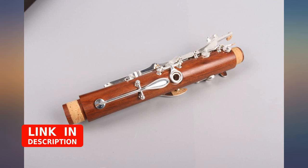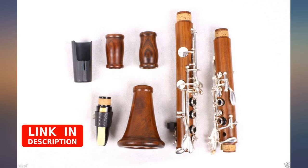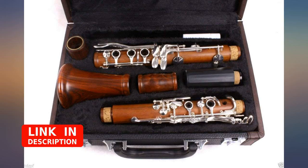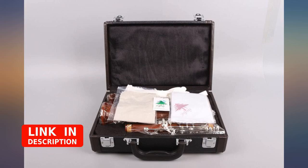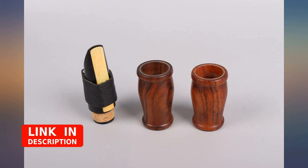It looks beautiful, but better than that, it sounds beautiful. The pads are firm and glued on tight. The cork shows no sign of wear or tear and is very firmly seated on the instrument. I'm no expert — I've not been in band for a million years — but I do know what a good sounding instrument should sound like, and this instrument sounds beautiful.